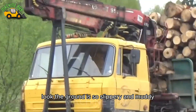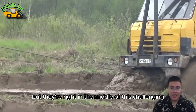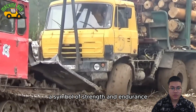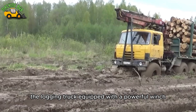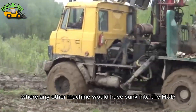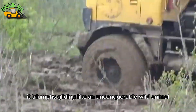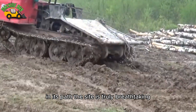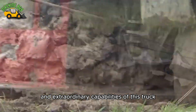The ground is so slippery and muddy that no one would dare to think of crossing it. But right in the middle of this challenging and dangerous landscape, the Tatra truck — a symbol of strength and endurance — is performing an impressive, even insane feat. The logging truck, equipped with a powerful winch, is pulling a fully loaded truck through the harsh terrain, where any other machine would have sunk into the mud. But the Tatra not only overcomes — it triumphs, gliding like an unconquerable wild animal, disregarding all obstacles in its path. The sight is truly breathtaking, admiring the courage and extraordinary capabilities of this truck.